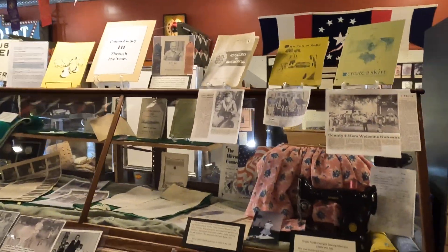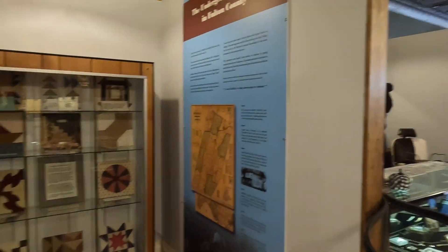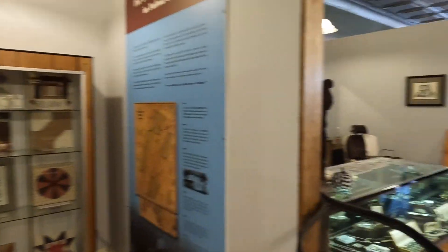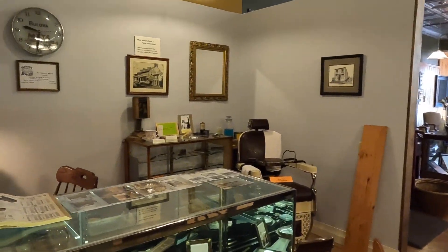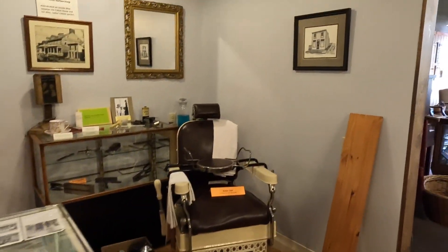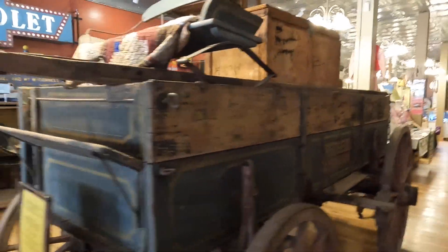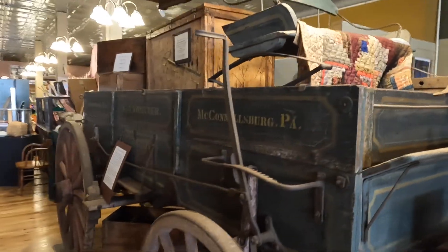4-H exhibit. The Underground Railroad. Different jewelry. Barber chair. This is pretty cool — this wagon. They walk this down the street.